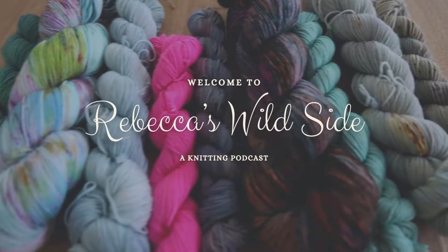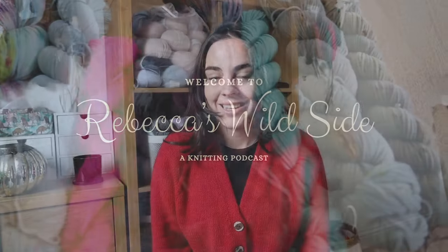Hi guys, my name is Rebecca and welcome to my YouTube channel Rebecca's Wild Side. Today I have a new podcast episode for you and I'm going to be talking about what I have knit over the past couple of weeks and what I'm working on. If you're new here, this is my safe space to share all my knitting and crafty projects with you.